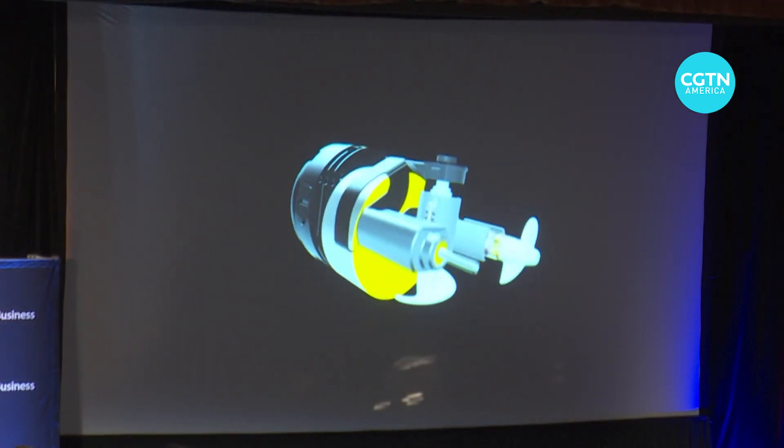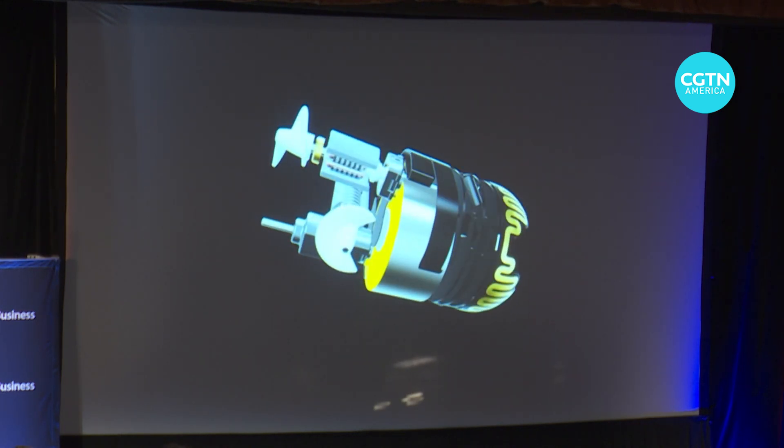The hope is that pill bot can be thought of as the world's first virtual endoscope that could work over, say, a telemedicine call. Smith says that as it's essentially a polycarbonate shell housing propellers and an electric motor, pill bot is definitely felt upon being swallowed, but you don't really feel anything once it's in the stomach.